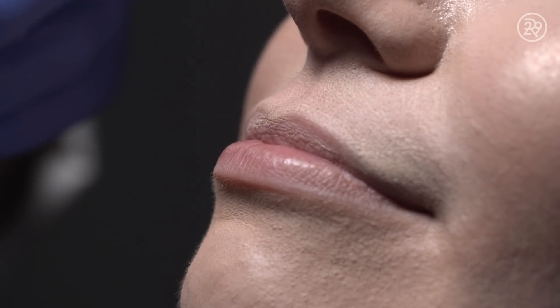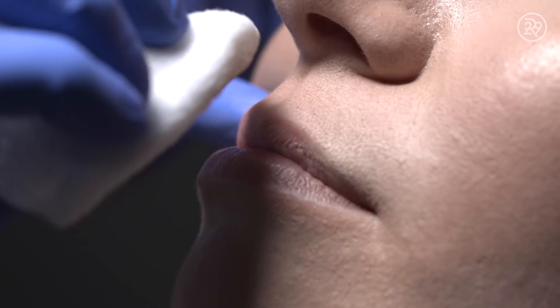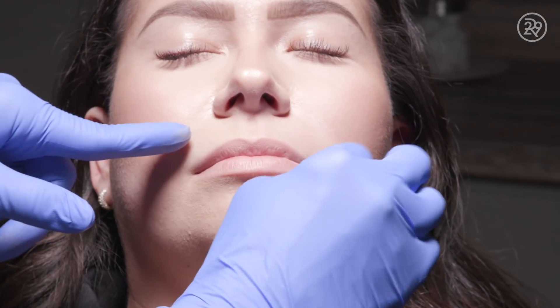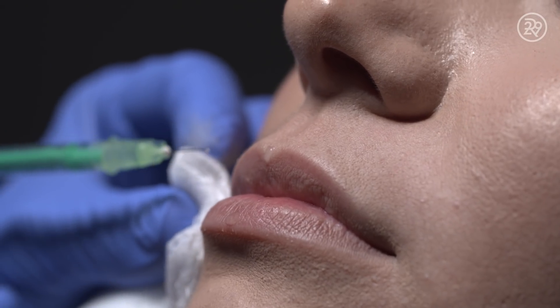The lip flip was traditionally used for women who were bothered by their vertical lip lines above the upper lip. Over time, people having this treatment noticed their lip looked just a tiny bit fuller. It's a nice temporary procedure so that you can see what your lip will look like a little fuller.